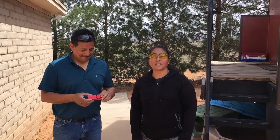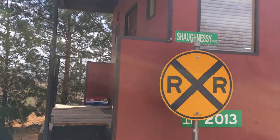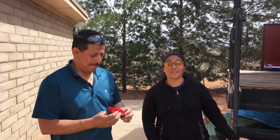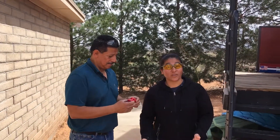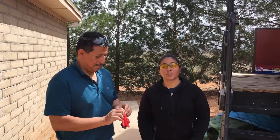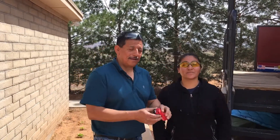Hi guys, welcome back to GMC Garage where anything and everything is possible using your imagination. Today Hector is going to talk about a project he did a couple of years back. Him and a couple of helpers built this caboose, and we want to say thank you to all of you who helped in this project, and especially a special thanks to the property owner.